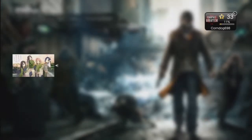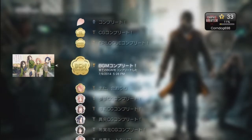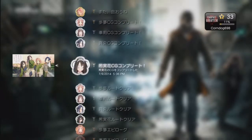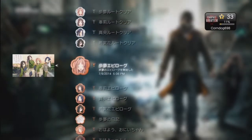What's up everybody, corndog698 showing off my platinum number 130. This is another Japanese visual novel, this one's actually for the PS Vita. I ordered this one on eBay and this one takes about an hour and it's very easy to do.